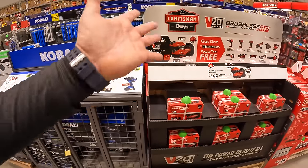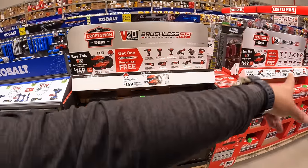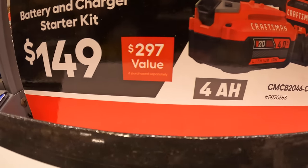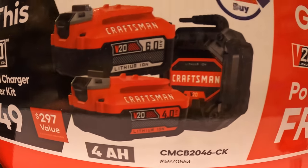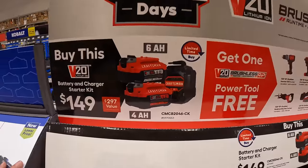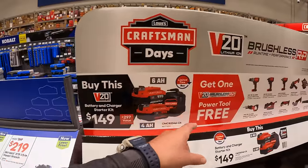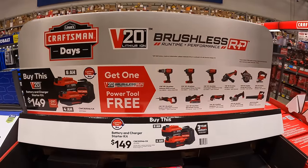Craftsman does have this going on still — they have a lot of these displays. $149, $297 value. They have a 6-amp-hour and a 4-amp-hour battery with a charger, and you get a free brushless RP tool with that. So that's actually a fantastic deal — $149 for a 6-amp-hour, 4-amp-hour, charger, and a brushless RP tool.